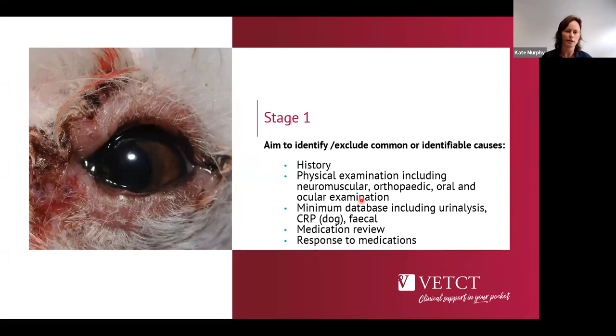Stage one is a thorough history and a very thorough physical examination. That means examining lymph nodes, looking in the mouth for evidence of dental disease that might be driving the fever, and looking in the eyes as a window for the brain and systemic disease — looking for evidence of systemic inflammatory disease. A good neuromuscular and orthopaedic examination is also important. If bloods haven't already been done, we want haematology with a blood smear and biochemistry looking for organ involvement or inflammatory protein changes, plus a urinalysis including sediment.